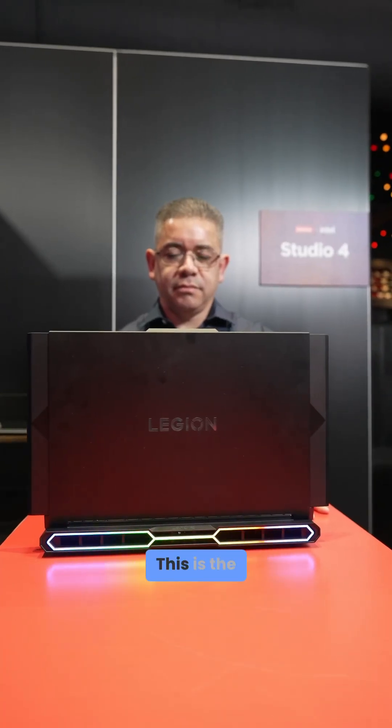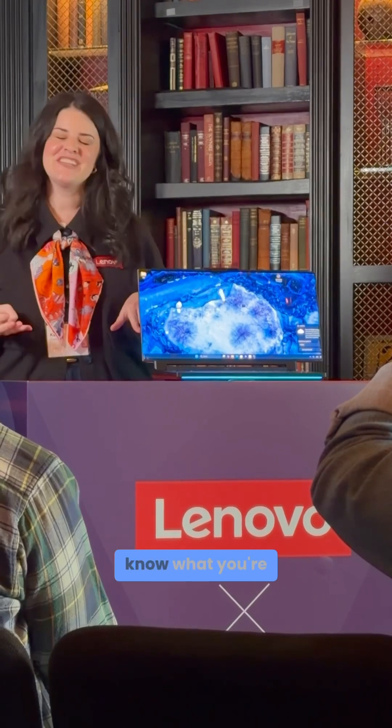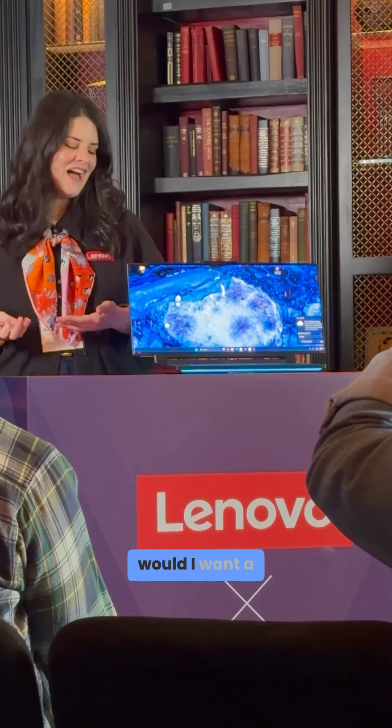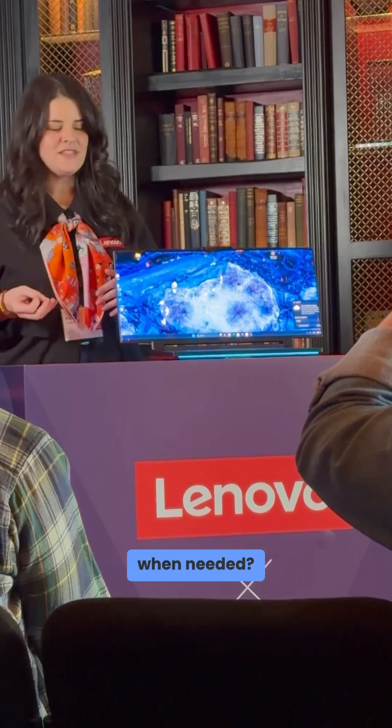I want you to have a look at this beauty. This is the Lenovo Legion Pro Rollable concept, and I already know what you're thinking — why would I want a gaming laptop that can provide a wider screen when needed?